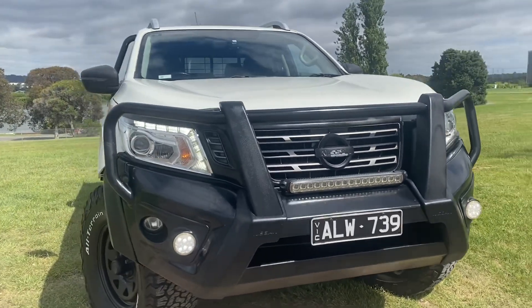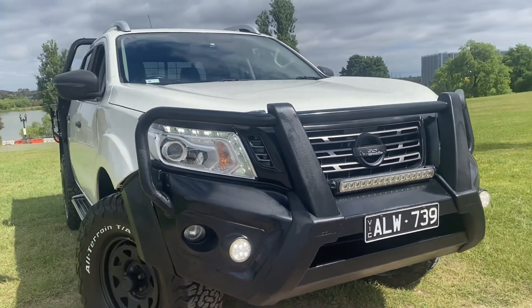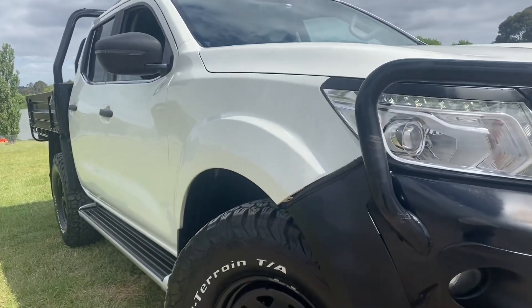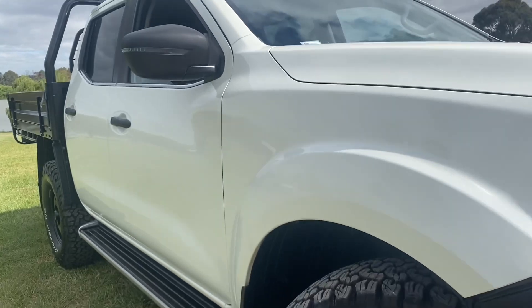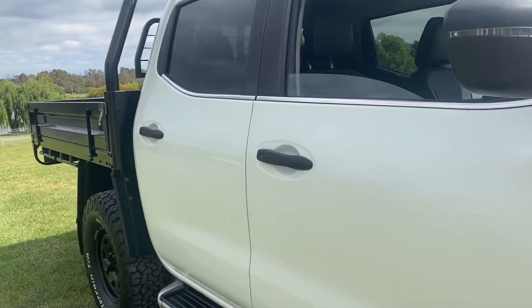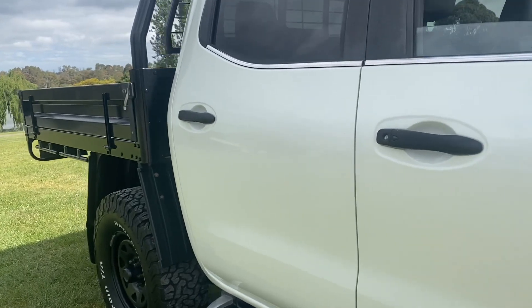Today we're going to be taking you through our 2018 Nissan Navara. It is an STX. It's ready for immediate delivery here on our showroom floor. Beautifully kept and really nicely looked after — you'll be very impressed with the quality. Of course, it's got a couple of nice options.